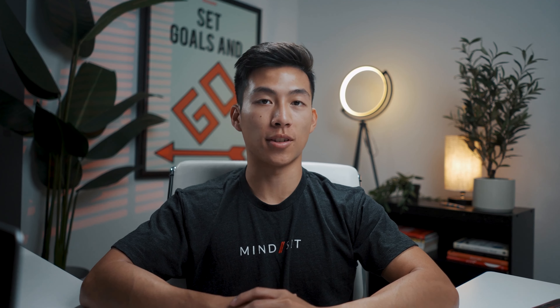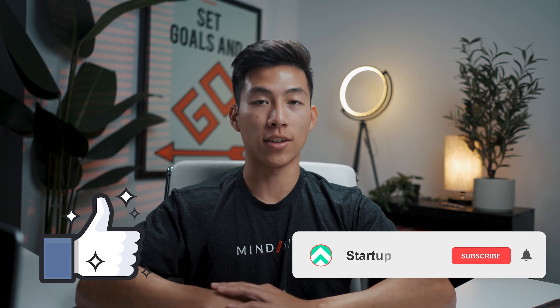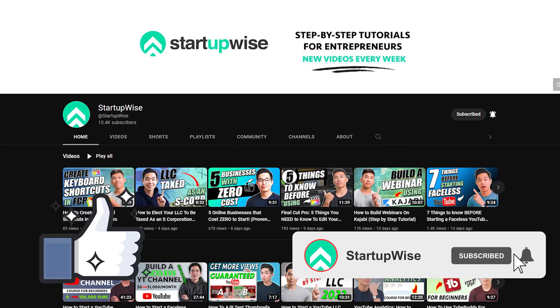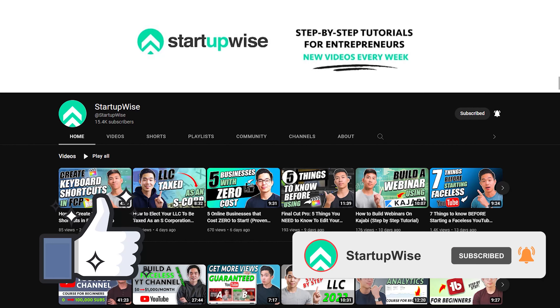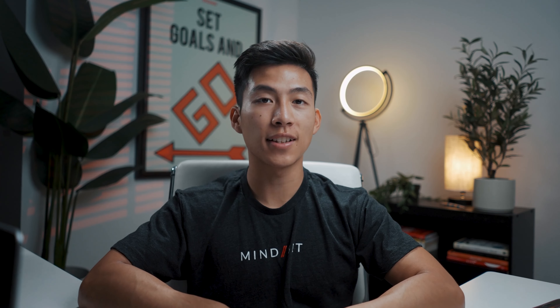That's it for the top five best productivity platforms for new entrepreneurs. If you know somebody that can benefit from this video, we'd really appreciate it if you shared it with them. If you got some value out of this video, please leave a like and subscribe for more. We make a ton of tutorials on StartupWise dedicated to helping new entrepreneurs start their own business and take their productivity to the next level. Thanks for watching and I'll see you guys in the next video.